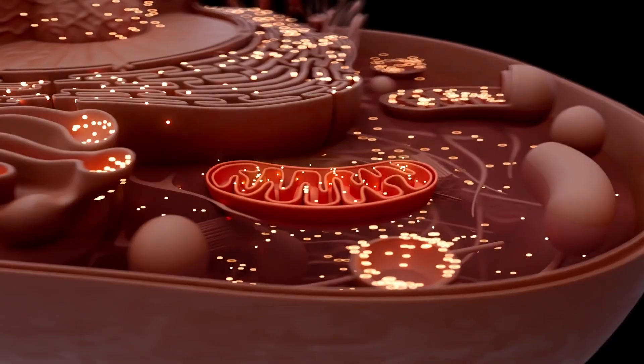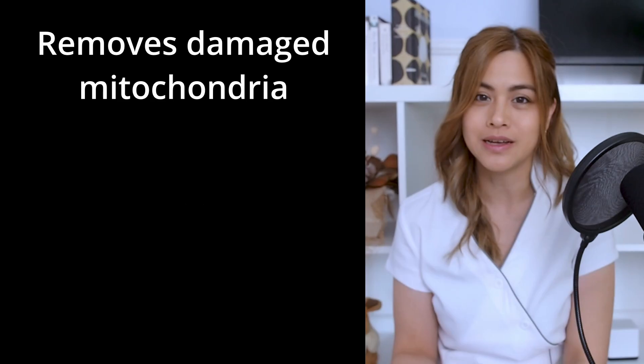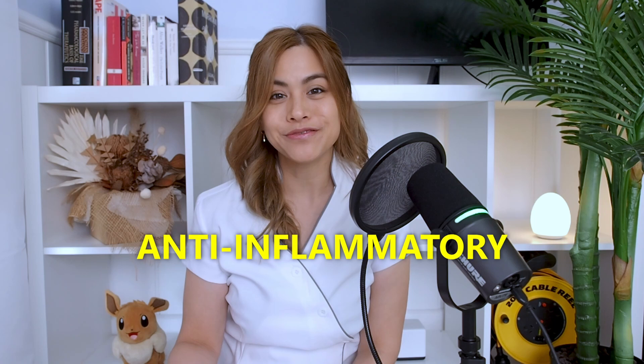Urolithin A has beneficial effects on the mitochondria, which are known as the powerhouses of our cells — this is where energy is produced to allow our cells to function. It improves mitochondrial function by removing damaged mitochondria and allowing new ones to form, thereby allowing for more efficient energy production. It also has anti-inflammatory and antioxidant properties in the body.